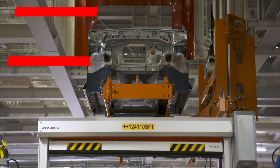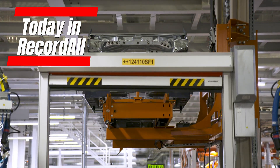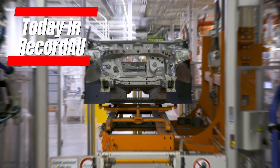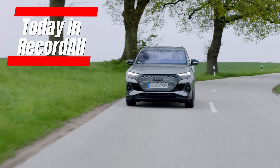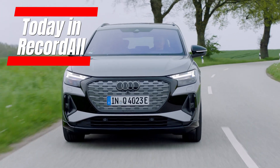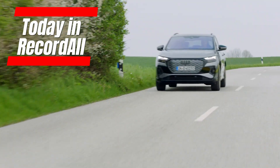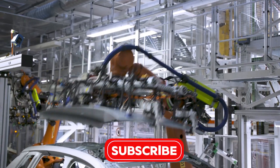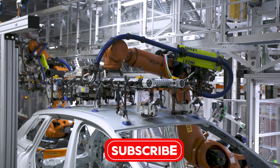Hello everyone and welcome to RecordAll channel. The Audi Q4 e-tron, a fully electric compact SUV, is one of the key vehicles in Audi's transition towards an electric future. The fabrication of the Audi Q4 e-tron is a meticulous and technologically advanced process that takes place at the Volkswagen Group's Zwickau factory in Germany.